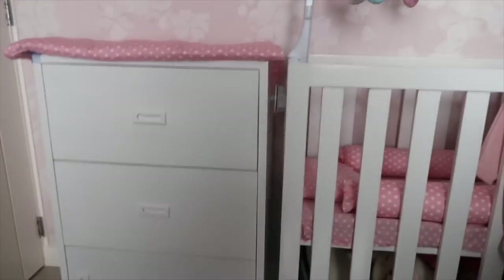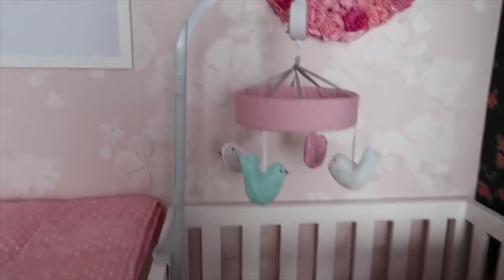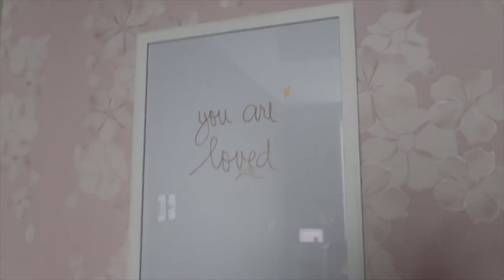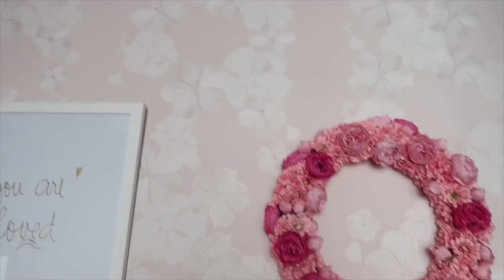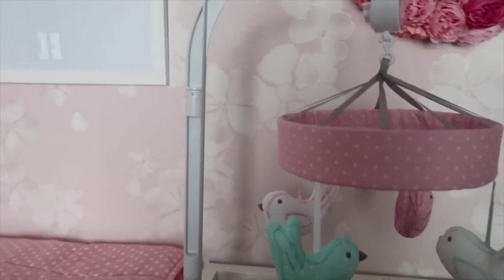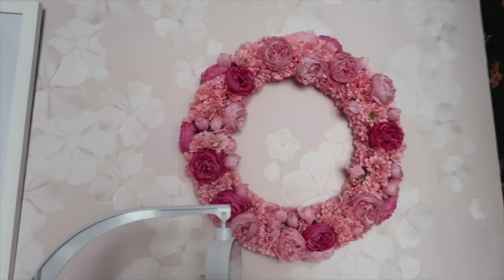By the way, this cot and the changing cabinet are made to order — I designed it myself. It cost me 30,000 pesos. This one is a DIY too — I bought a frame and it's my own handwriting. It says 'You Are Loved.' It's all original because I love my daughter very much; I love both my children so much.